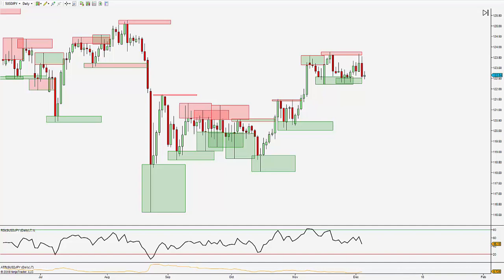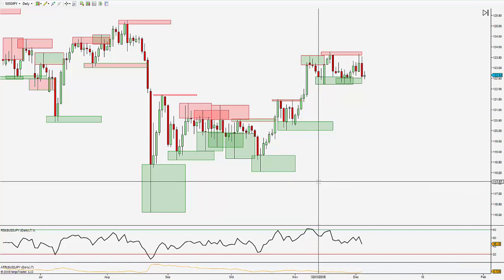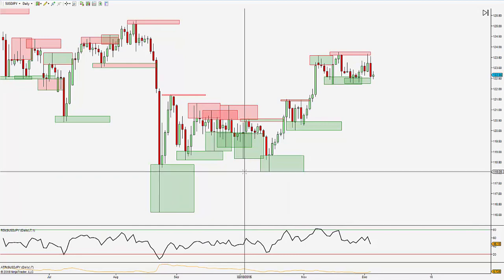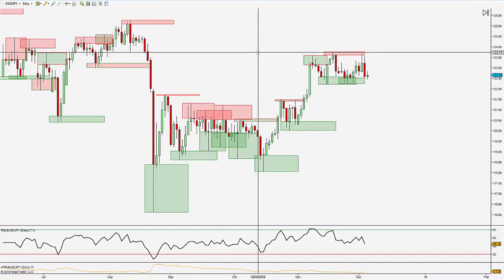Good morning guys, it's Jason Greystone here from Trade Empowered. I just wanted to share with you what we've been looking at in our London session live room over the last week or so. Most of you know that I'm an advanced pattern trader, a technical trader. I trade from ratios and harmonic moves and most of all structure.